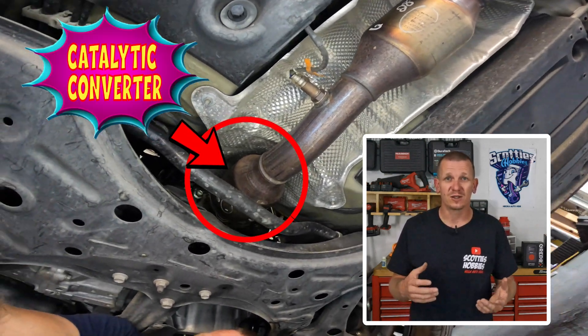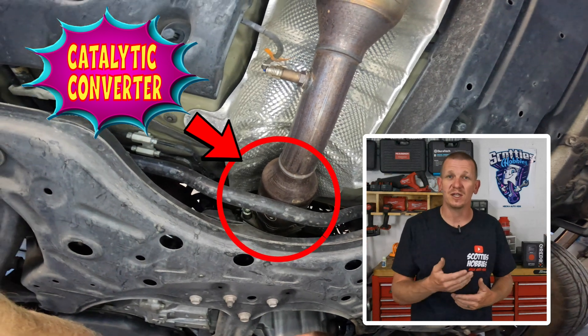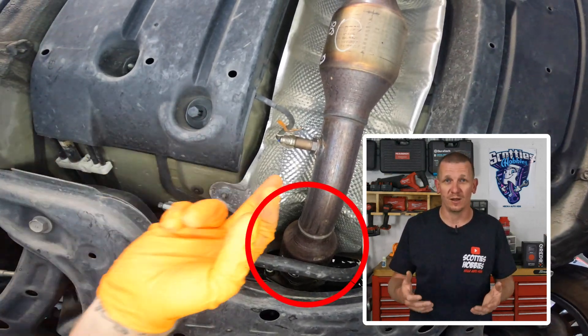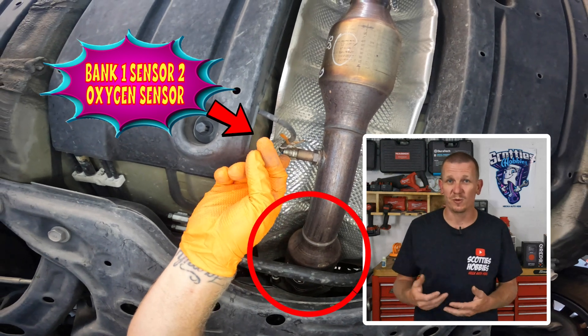What the catalytic converter does is clean up the exhaust that's leaving the engine to make it breathable, clean air. That's all it's on the vehicle for. It doesn't increase or decrease performance.